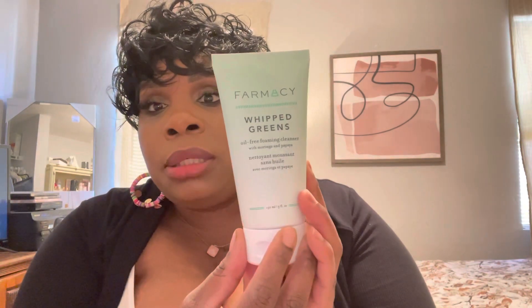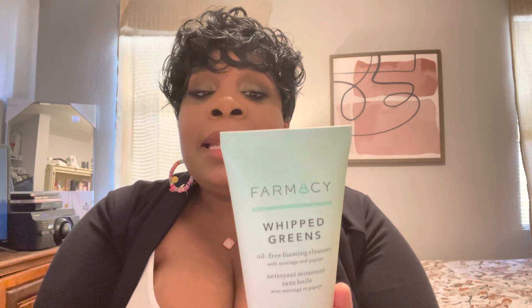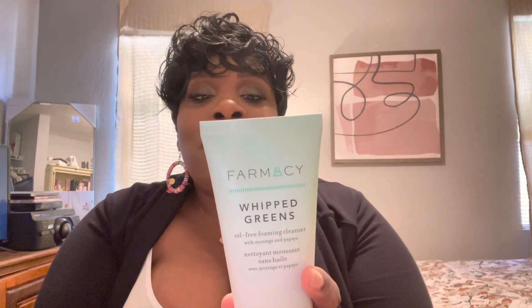I can see probably two to three months of usage from this. Instructions say to apply a.m. or p.m. to wet skin, massage onto face and neck in a circular motion, avoid direct contact with eyes, rinse with water, and pat dry. It may also be used as a second cleanse following their cleansing balm — which I'd already had the right idea about. This retails for $28.